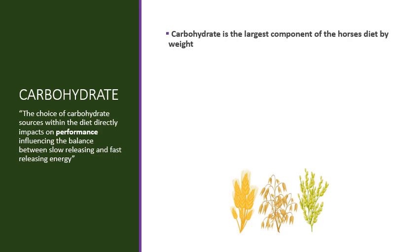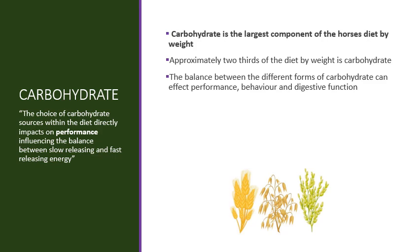Carbohydrate is the largest component of the horse's diet by weight. When reviewing a diet we often consider protein content, or perhaps focus on a specific vitamin or mineral of interest such as vitamin E or selenium. However, carbohydrate is approximately two-thirds of the diet by weight. In contrast, protein is typically 10-15% of the diet and oils will be even less, typically under 8%. The balance between the different forms of carbohydrates can affect performance, behaviour and digestive function.